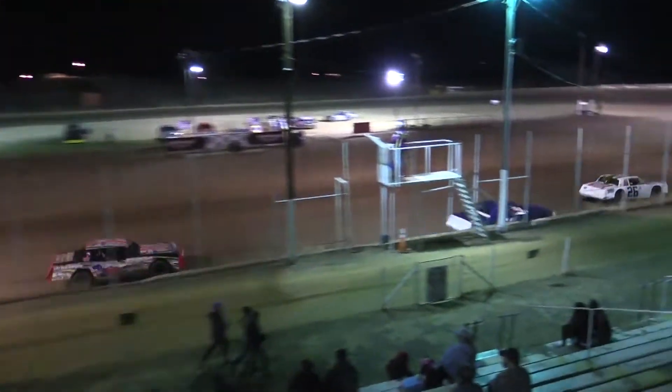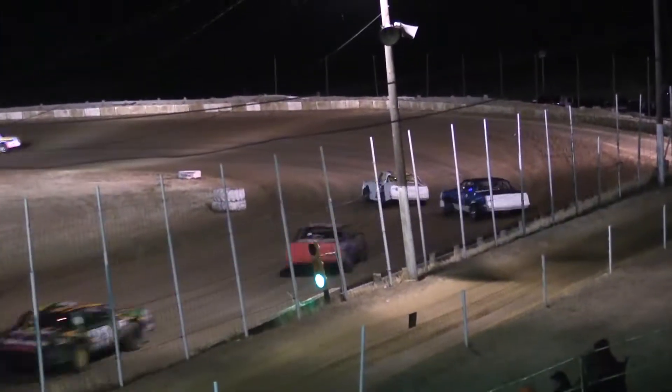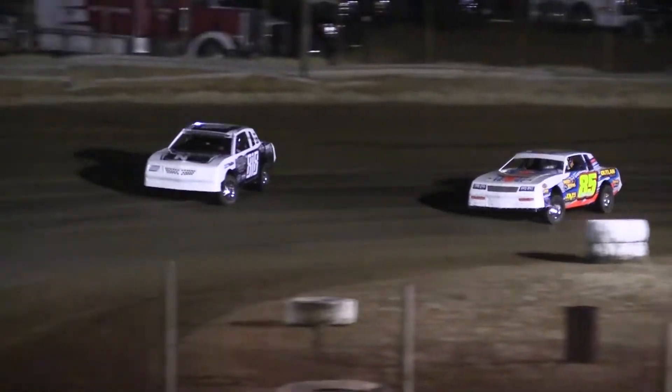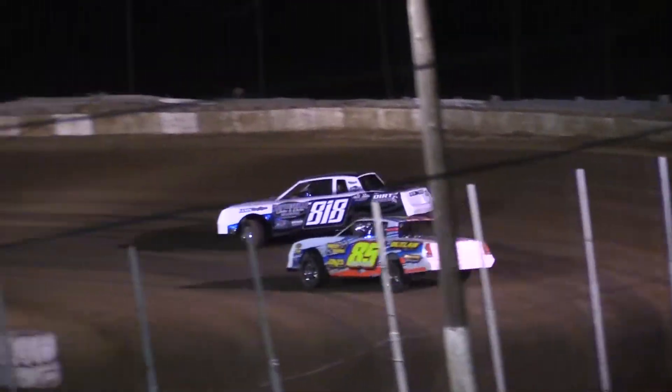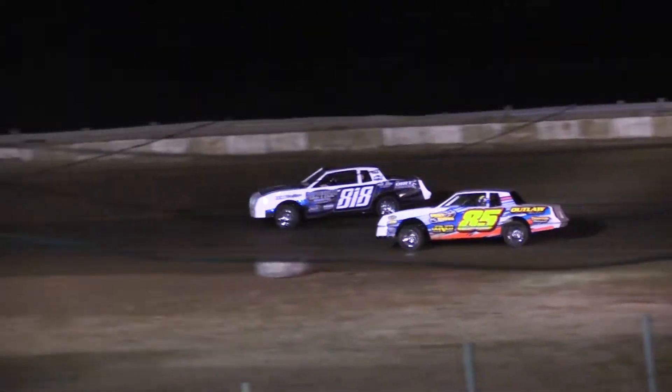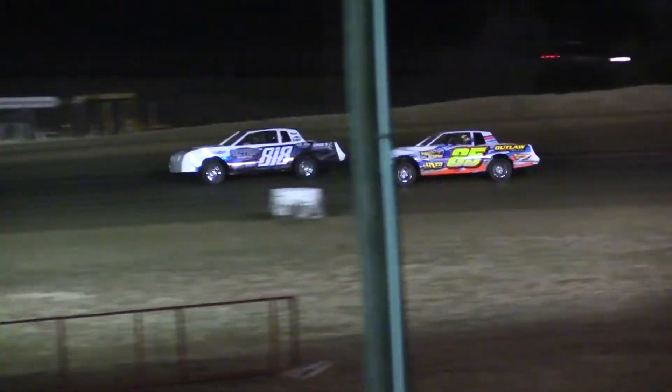Here comes O'Brien on the inside, going to take away the fifth spot from Baker out of turn number four. Baker back to sixth. O'Brien now sets his sights on Danny Merrill, trying to crack that top four. Good battle shaping up for the top spot down the back — Thompson on the inside going into three, not going to be able to get it done. Bissonette going to carry the momentum around the top side, hang on to the lead. Nearly three wide at turn number four — looks like O'Brien thought a little bit better of it.